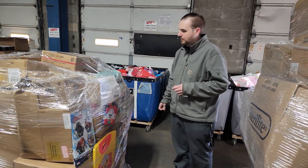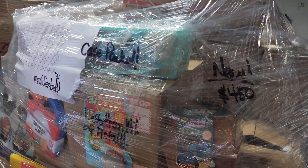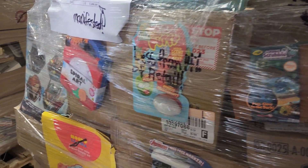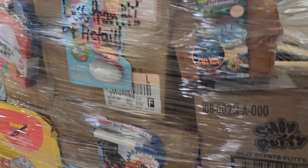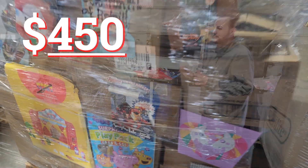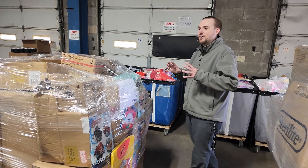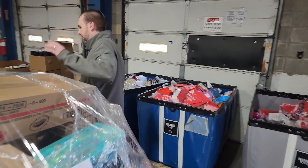Next we've got another manifested new product pallet. As you can see, lots of different toy-related and kid-related items. Retail value is $3,308. Our price is just $450. Some of these prices are almost silly. So, if you're interested in the manifested stuff, come in early. We do have more that will be coming out as well.